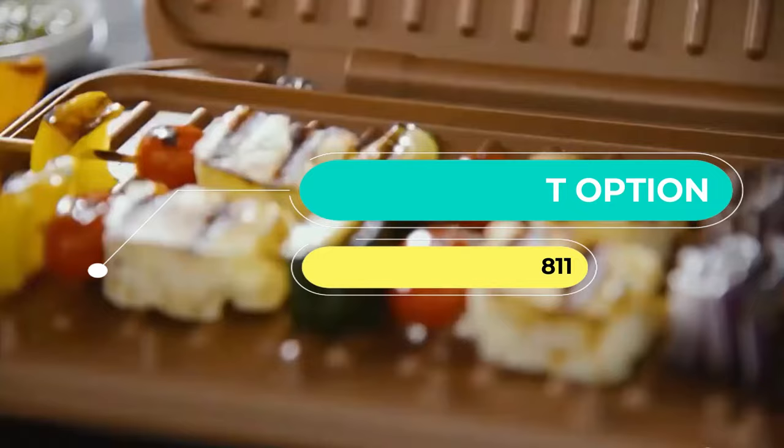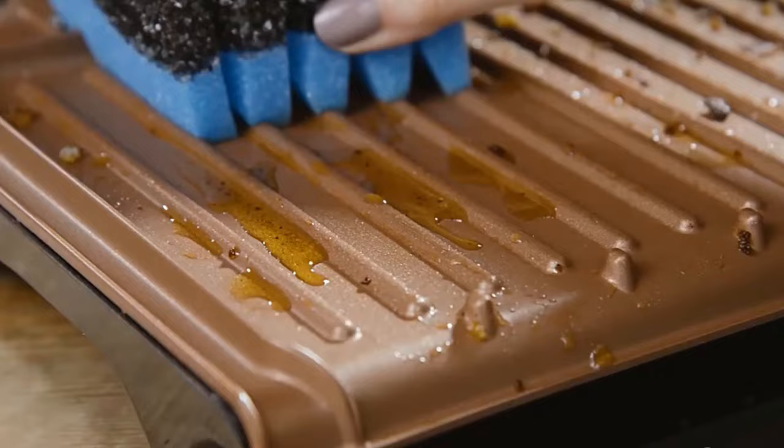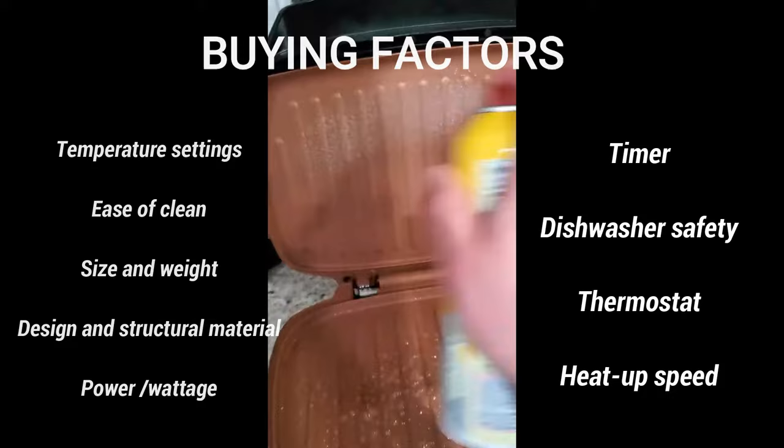When searching for an electric grill that cooks fast, effectively, and evenly, it's essential to identify the key buying factors. These factors are: temperature settings, ease of clean, size and weight, design and structural material, power or wattage, timer, dishwasher safety, thermostat, and heat-up speed.